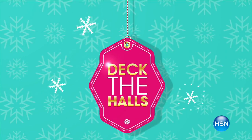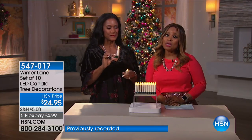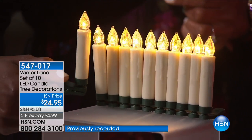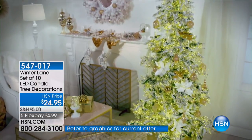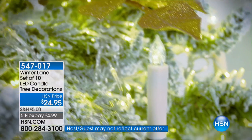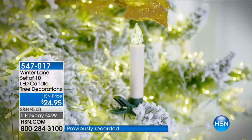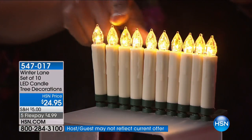We're going to give you a look at another item that is also brand new today — a set of 10 LED candle tree decorations. These aren't your ordinary candles; they have a nostalgic, old-world look. They stand about four inches high, and what's unique is that you can place these virtually anywhere. Look at how breathtaking they are — it's the look of a tapered candle, but completely flameless. You're receiving a set of 10.